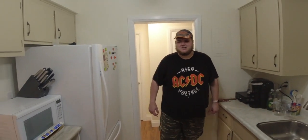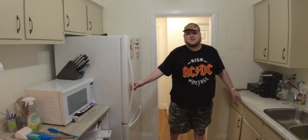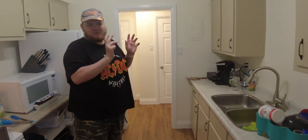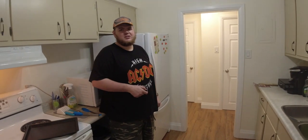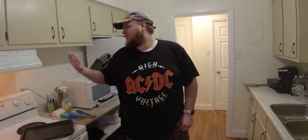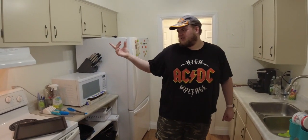We're going to go into the kitchen. This is my kitchen. It's bigger than the last one, at least. I have two sinks instead of one sink. And this time I actually have a fan for the stove, because last time we didn't.